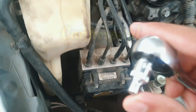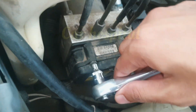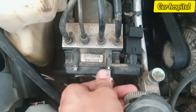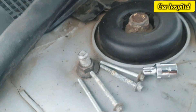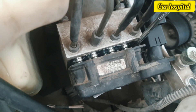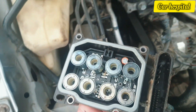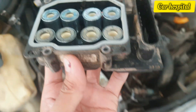Here you can see — this is the ABS motor, and this is the ABS module. I remove the 4mm bolts like this. After removing all bolts, here is the ABS module. This is the damage — you have to replace this module.